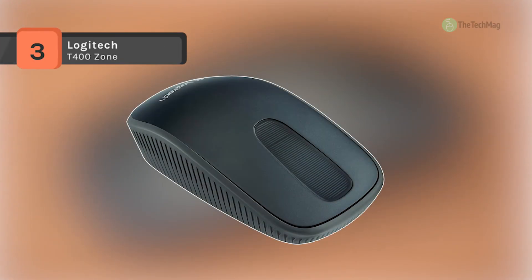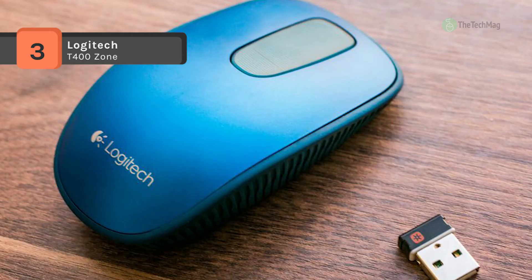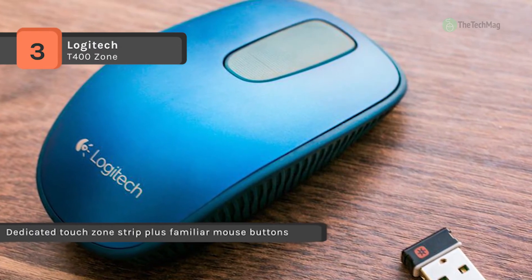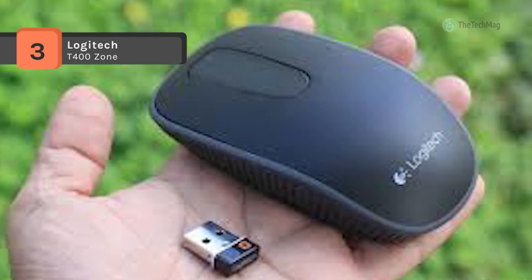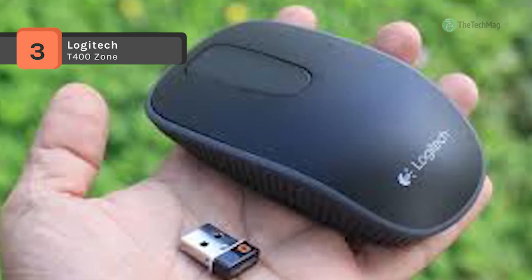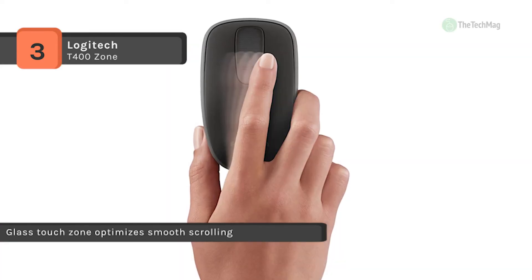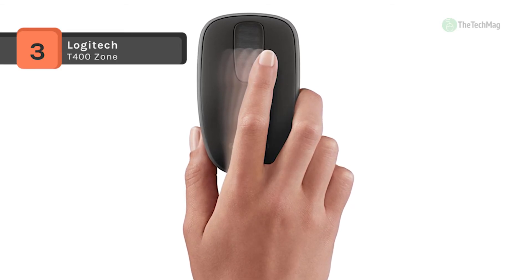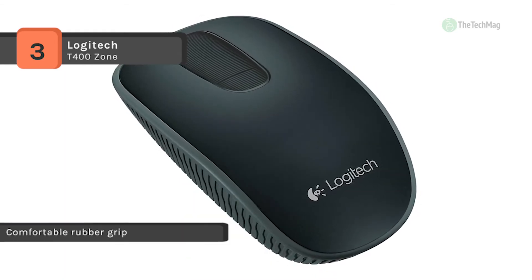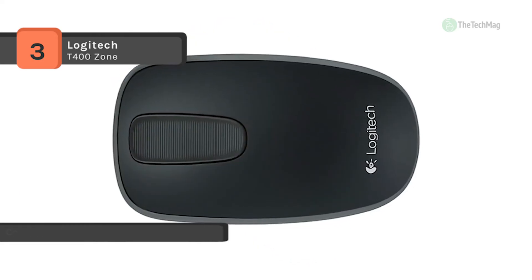The Logitech T400 Zone offers a dedicated touch zone strip plus simple mouse buttons for easy navigation. It has a sculpted shape wrapped in textured rubber for better handling, and the glass touch zone optimizes smooth scrolling and sense of control. It uses a tiny Unifying Receiver that connects up to six compatible mice and keyboards using just one USB port. You can get up to 18 months of power without a battery change, and the battery status indicator ensures you never run out. It also features a wraparound textured rubber grip for precision handling.